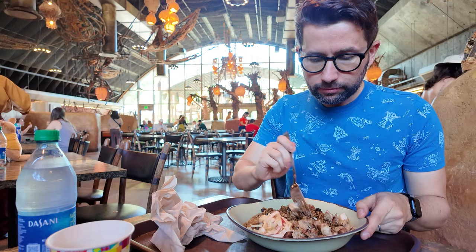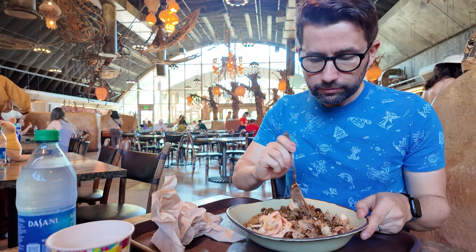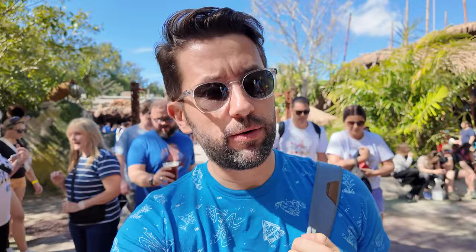I got the grilled chicken bowl with rice and beans base. It tastes great, and I'm no nutritionist, but I think this is a pretty sensible theme park meal. Satu'li Canteen is a great meal, and based on the way things looked when I walked out, I missed the big lunch rush — so good for me. Let's carry on with our journey at Animal Kingdom.